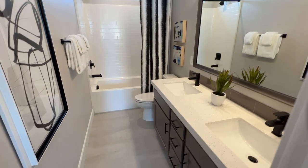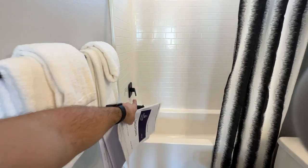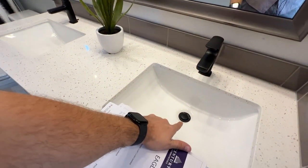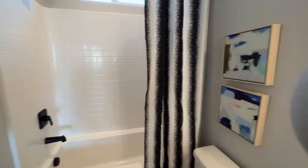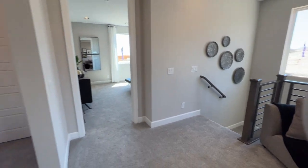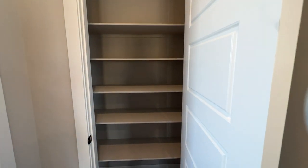The hall bathroom comes with an included tub and shower combo. The black trim is an upgrade — that costs around $4,000 to upgrade all faucets and trim to the black finish throughout the house, including drain spouts, door hardware, towel bars, and stair rails. If you want brushed nickel instead, that's about $2,200. The included finish is chrome for all hinges.